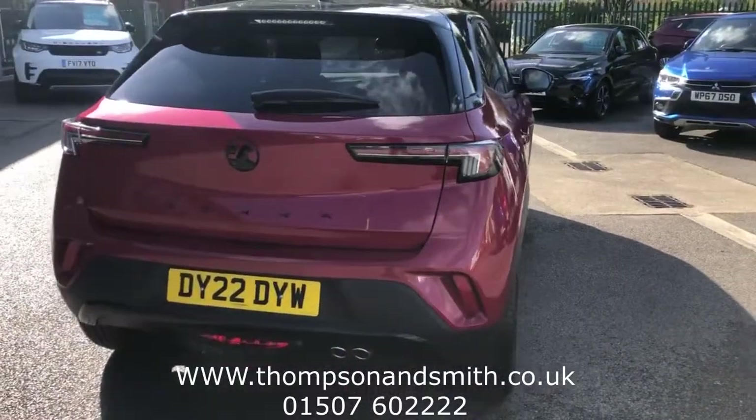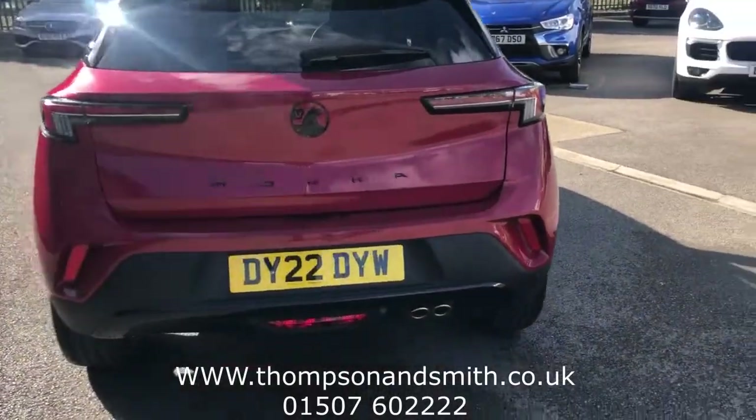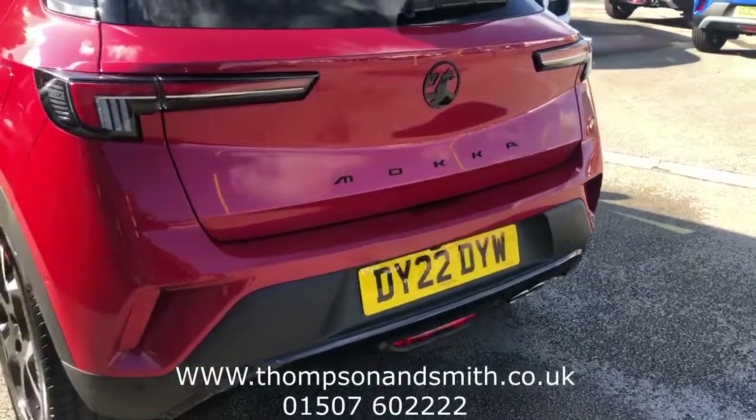You can see the really sporty new chunky design. It's got rear park sensors there, and it's also got a rear camera which we'll come to in a minute.